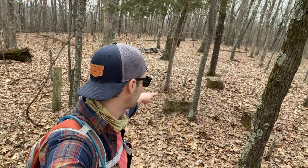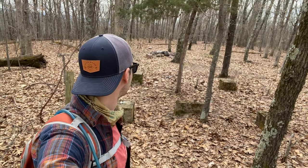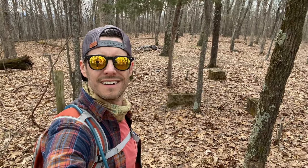Here we are at the summit — it's only like 50 yards away from that great overlook. Look at these pillars right here. I'm assuming there was a tower here at some point. AllTrails says 1,703 feet of elevation, so not bad. But definitely the best lookouts are back there — I want to go back there and hang out for a second.